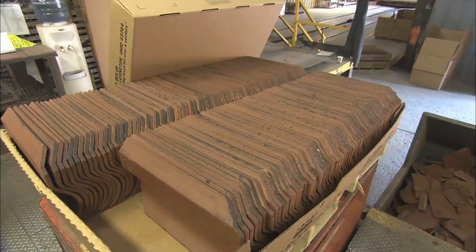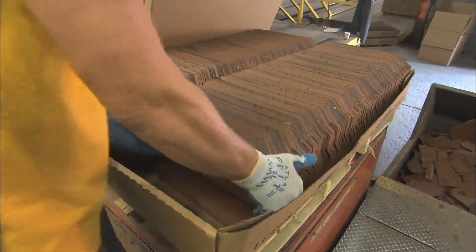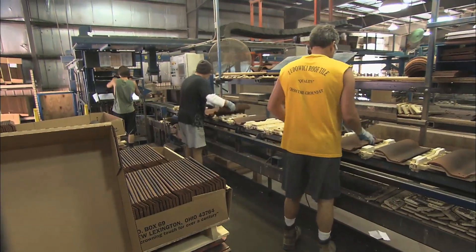Well, that's a nice feature to have available. It is — if you have a tree come down in the corner of a house or something, you can grab a few pieces. So let's talk now — you have the whole order manufactured and it's ready to head out to the project. Describe the shipping for us.